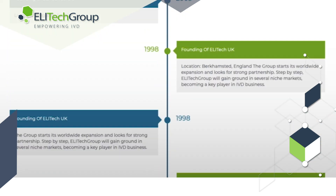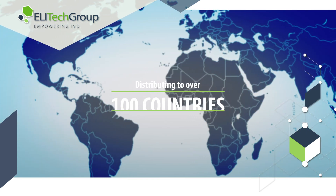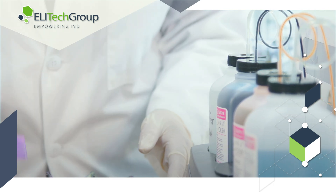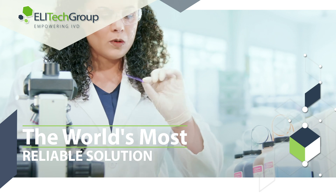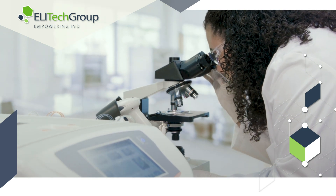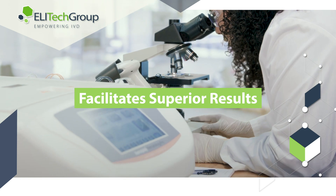Elitec Group has been in operation for nearly 50 years and distributes to over 100 countries, proud to be the world leader in aerospray staining technology and cytocentrifugation, offering the world's most reliable solutions in performance and reliability. Elitec Group is confident that this automated technology will elevate the performance of any laboratory and facilitate superior results.